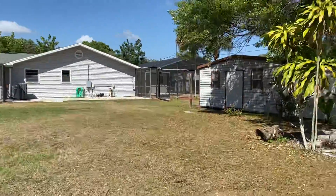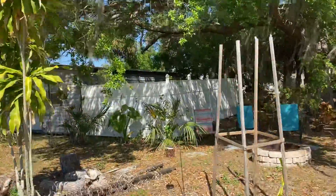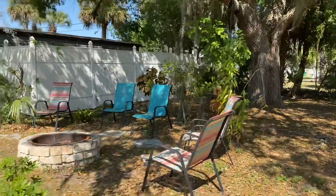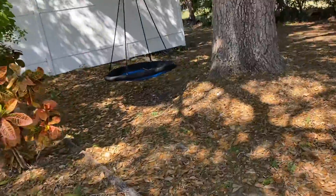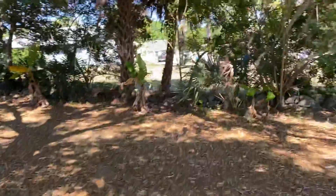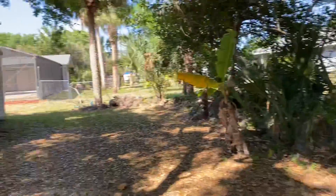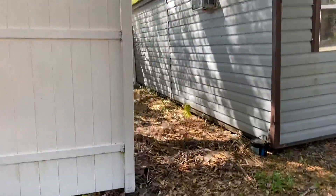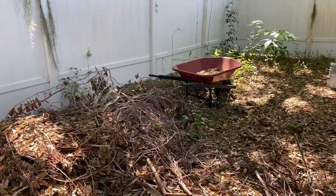When they have fences like this, I usually always find pot growing back there — let's see what they got. I love my job. Very nice area. I will say this home is wood framed as well — not too big of a concern. Nope, no pot. Happens a lot though, you'd be surprised.